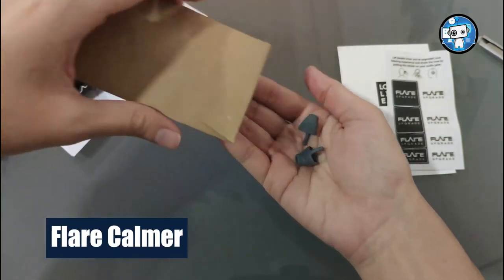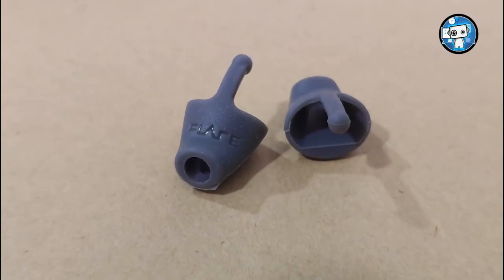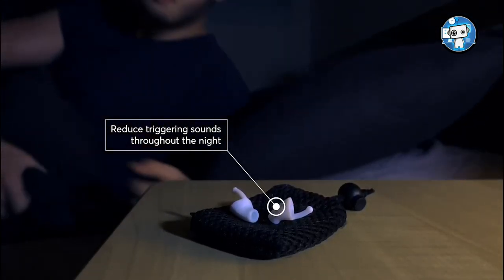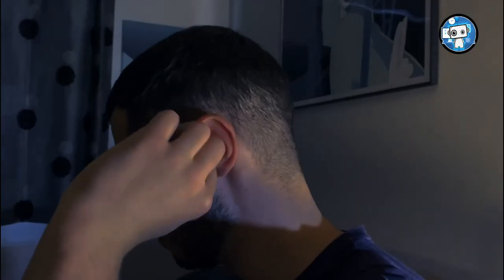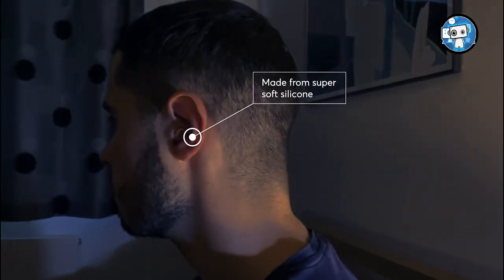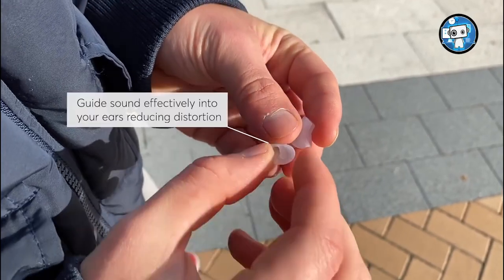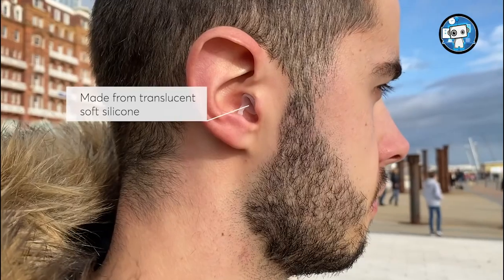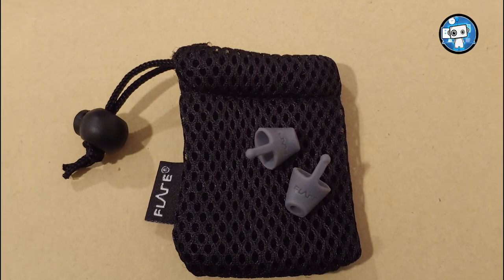Flare Calmer. According to audio specialists Flare, the shape of the eardrum itself acts as a bell, adding 20 decibels of distortion and causing resonance. This irritation distortion could impact our mental and physical well-being, so the idea behind the Flare Calmer earplugs is that they change the shape of the eardrum to cut out particularly annoying distorted frequencies between 2000 to 8000 Hz. By doing this, they claim to reduce ear fatigue, noise-induced headaches, and overall stress levels.